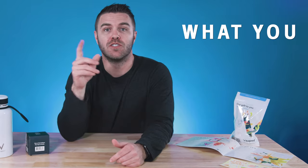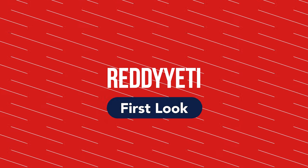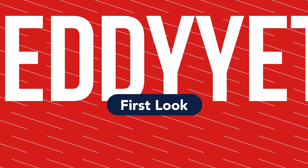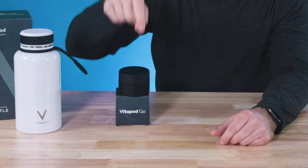As the old saying goes, you are what you drink. Welcome to this week's Ready Yeti Spotlight. I'm Jared, and today we're going to be checking out the Vitapod Go.